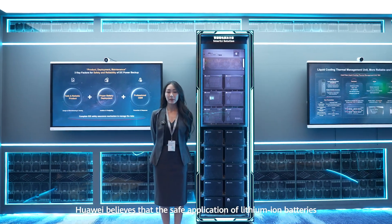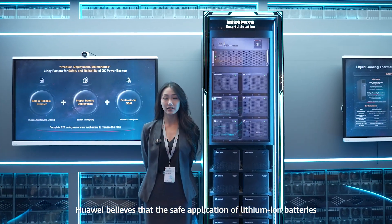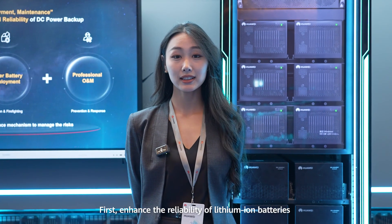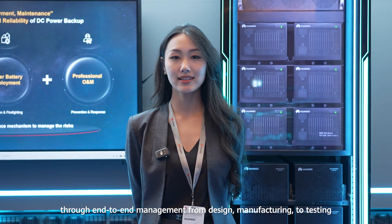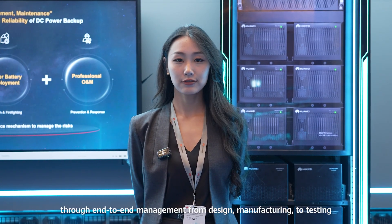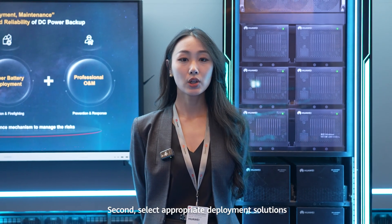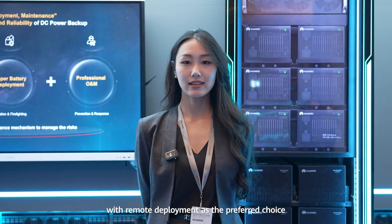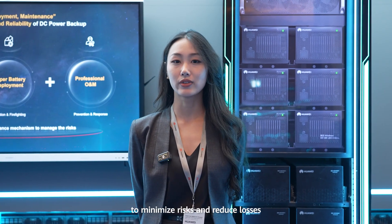As for DC power backup, Huawei believes that the safe application of lithium-ion batteries can be ensured from three aspects. First, enhance the reliability of lithium-ion batteries through end-to-end management, from design and manufacturing to testing. Second, select deployment solutions, with remote deployment as the first preferred choice to minimize risks and reduce losses.